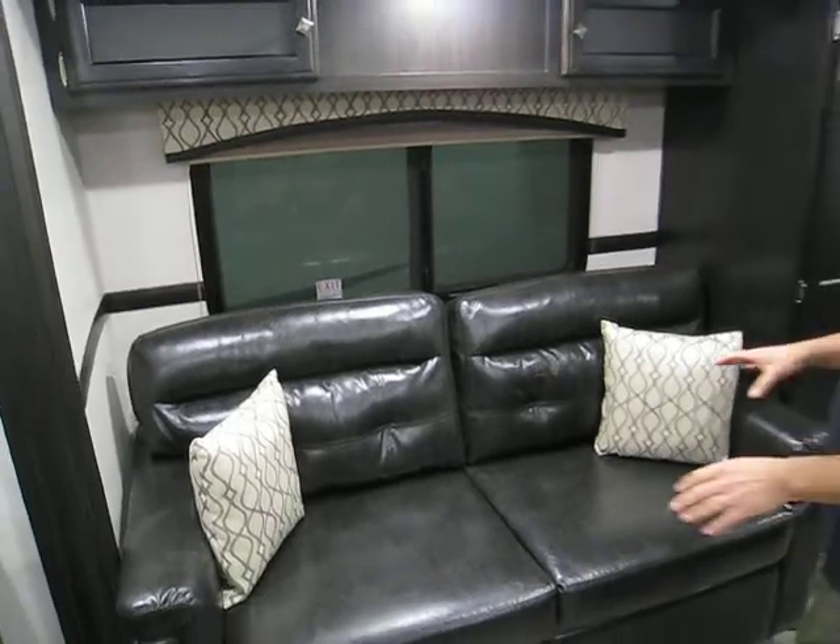The sofa is a three-fold sofa — the best sleeping arrangement on a sofa since the invention of a trailer.